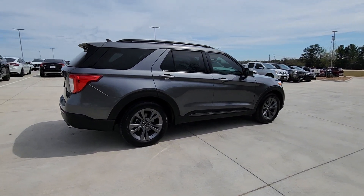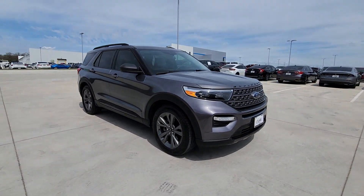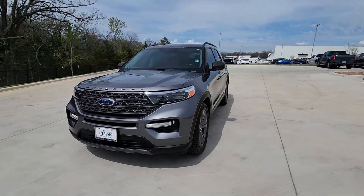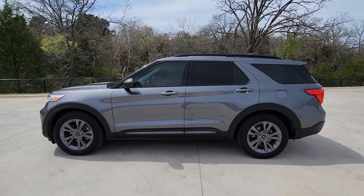Take on every project with confidence in this spacious, versatile Explorer. This handsome midsize SUV offers a solid, comfortable ride and options that let you customize capabilities such as towing and intelligent all-wheel drive. The following are some of this vehicle's highlighted options: